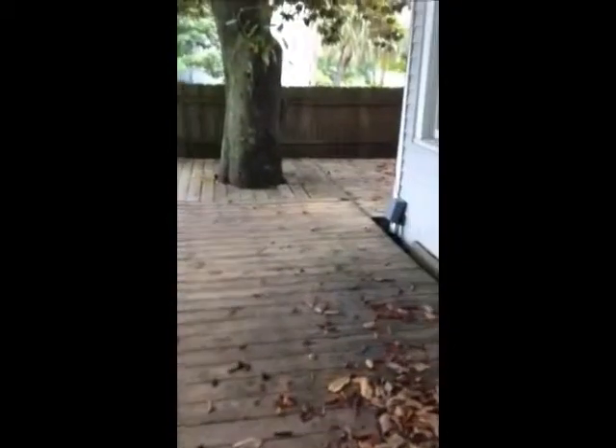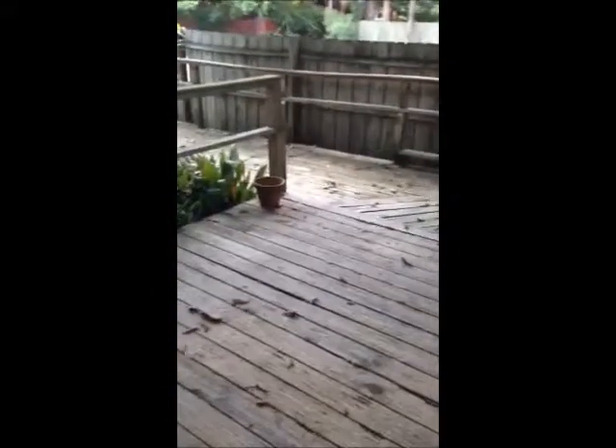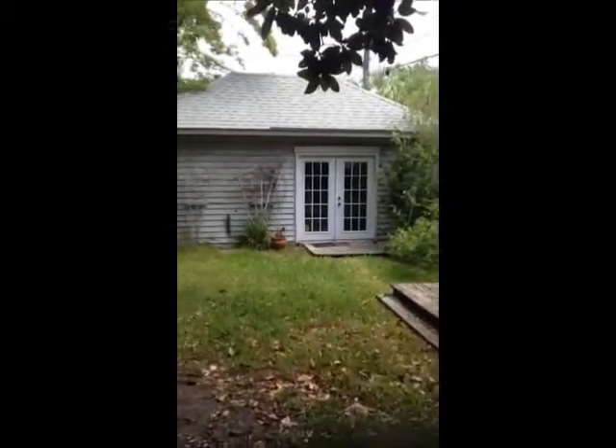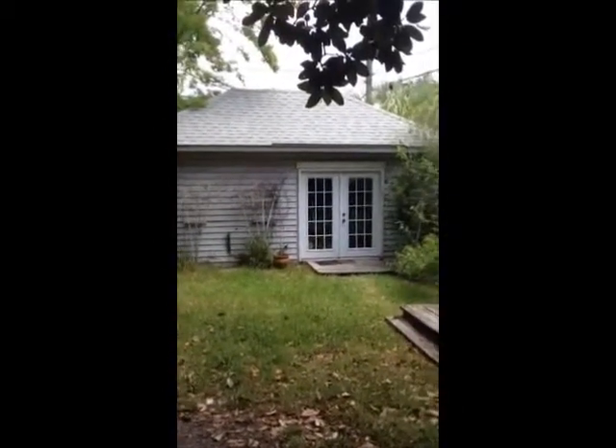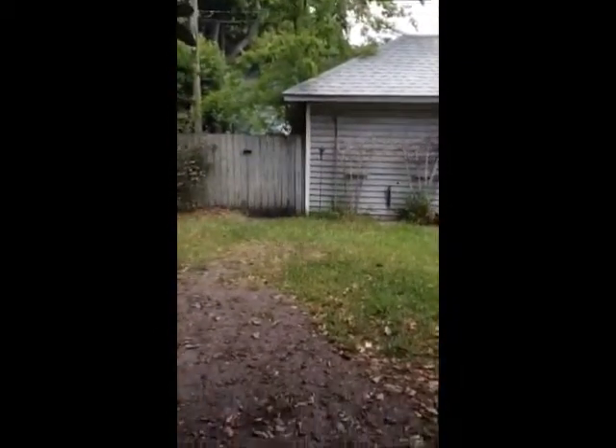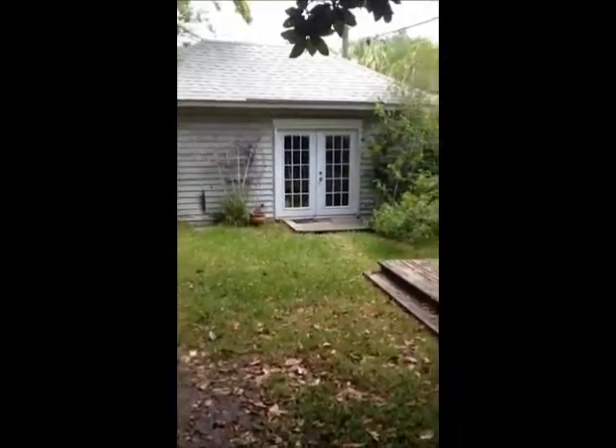Walking onto the back deck. Amazing magnolia tree right there in the middle. Fenced-in backyard with a great storage shed. It can be converted into an in-law suite — it is wired for electric and plumbing.